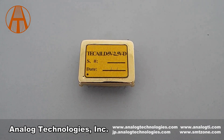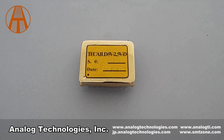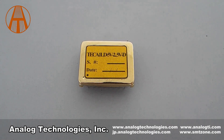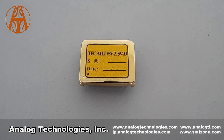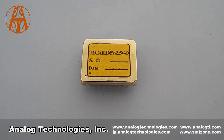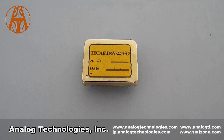The TEC controller provides these functions: temperature measurement and monitoring, thermal load compensation network, temperature control, loop status indication, TEC voltage monitoring, semistor TEC, curve linearization, power-up delay, shutdown, and so on.